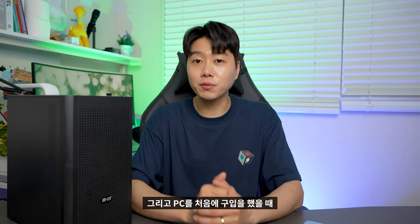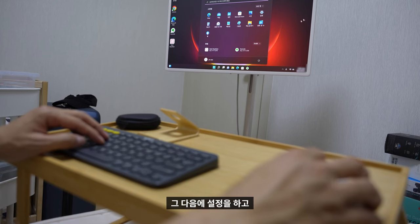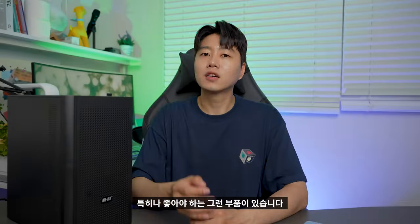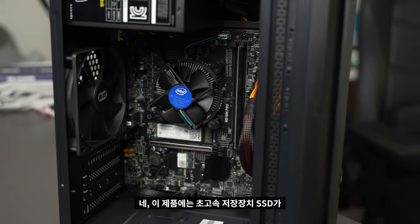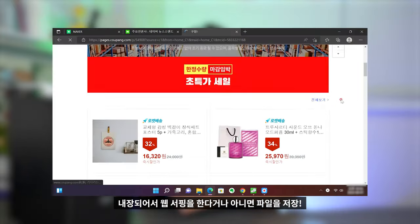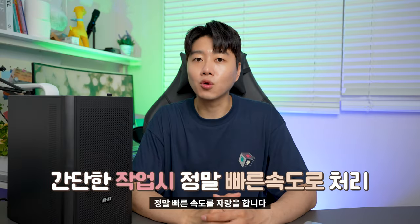PC를 처음 구입했을 때 윈도우 11 라이선스가 내장되어 있다 보니 힘들게 윈도우를 구입해서 설치하고 설정하는 부분들이 전혀 필요 없이 컴퓨터를 바로 사용할 수 있습니다. 문서 작업이나 웹서핑을 하려면 특히나 좋아야 하는 부품이 있는데, 그건 바로 초고속 저장장치 SSD입니다. 이그닉 리트 스탠다드 PC에는 SSD가 내장되어 웹서핑이나 파일 저장·이동 작업 시 정말 빠른 속도를 자랑합니다.